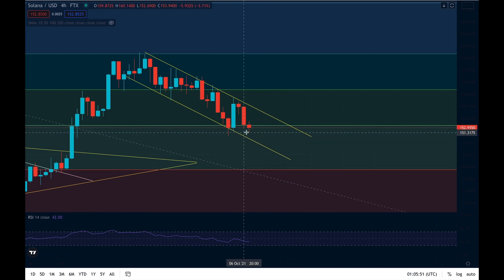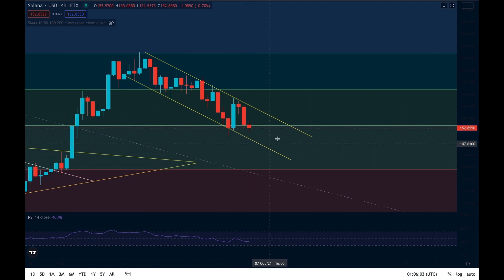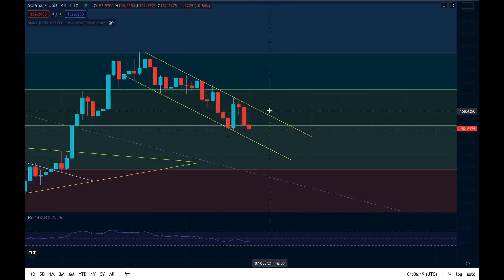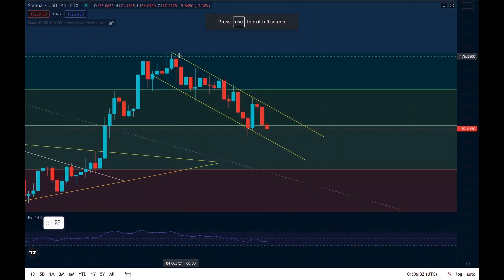We could likely see a break to the upside from here as long as this level is able to hold. However, even if we do see a bit of a dip to the bottom, I think the realistic floor right now would be the bottom of this channel at around $149. If we do see that, I think we'll bounce very fast towards the upside. In the next four to eight hours, I'm expecting a push back towards around $158-$159.